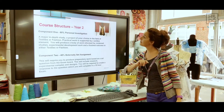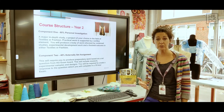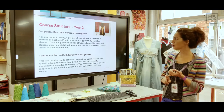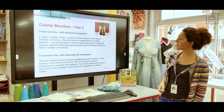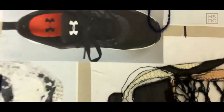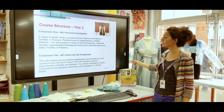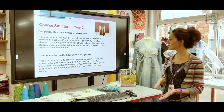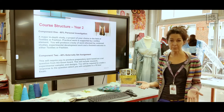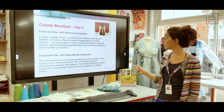Looking at course structure: year one is very workshop based, encouraging you to work with increasing confidence, freedom and independence. Project themes will enable you to explore historical, contemporary and cultural referencing. In year two, your main marks come from component one — 60% — which is the personal investigation. This is a major study of your choice with both a practical and written element. You'll produce a body of work informed by your historical and critical analysis, creating your final piece in either fashion or textiles. Component two is 40% of your mark, an externally set assignment with a mostly practical element, and the last 15 hours of making your outcome will be in exam conditions.